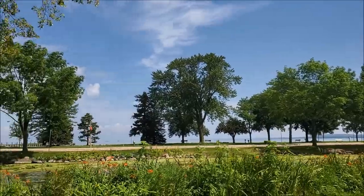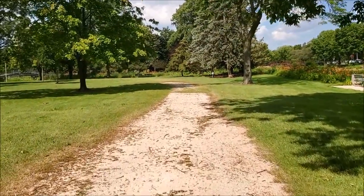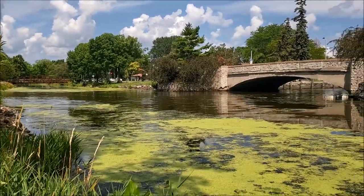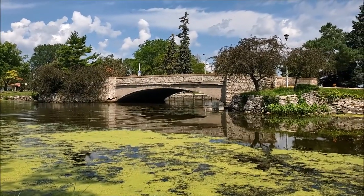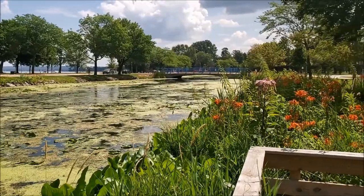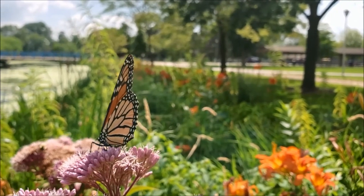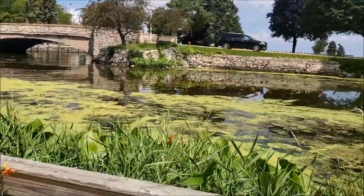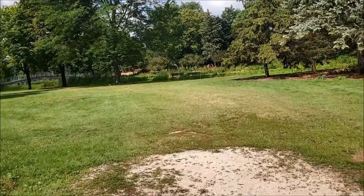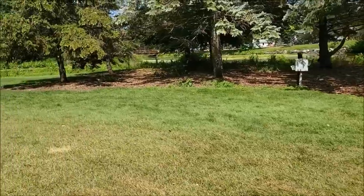I wanted to see Lake Winnebago more, but it was actually these little islands that really drew me to this sort of downtown Lakeside area of Fond du Lac. It's really hard for me right now to find a town in Wisconsin or elsewhere that I can really compare this to. It's very unique — that's kind of all I can say about it.